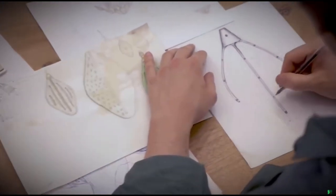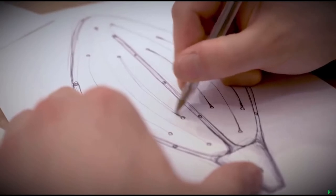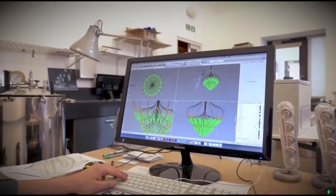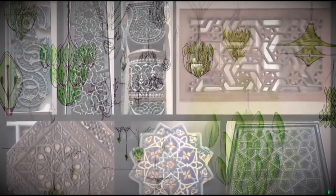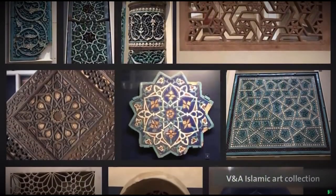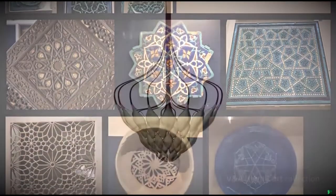Going around the V&A and exploring the collection, I got intrigued by making the world's first bionic chandelier. I've been inspired for the design mostly from Islamic art, where you can find a great example of mixing geometry together with natural patterns like flowers or vegetation.